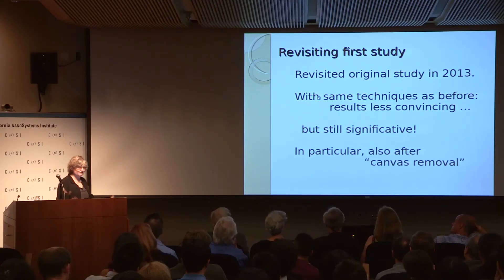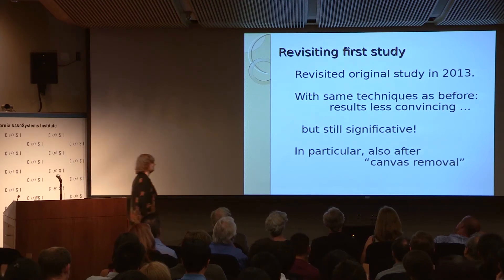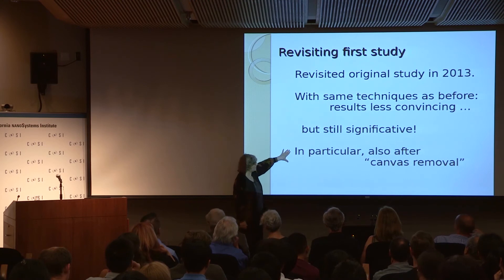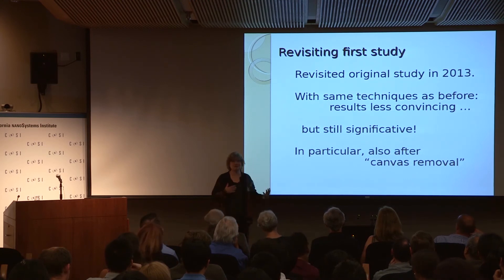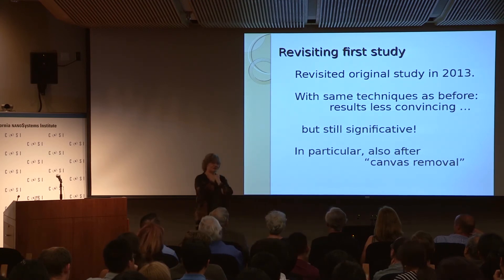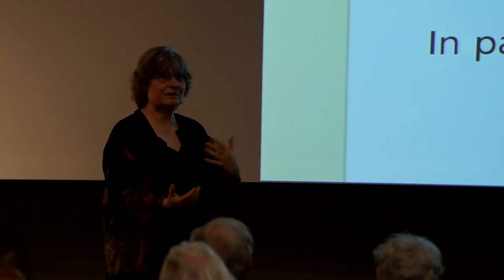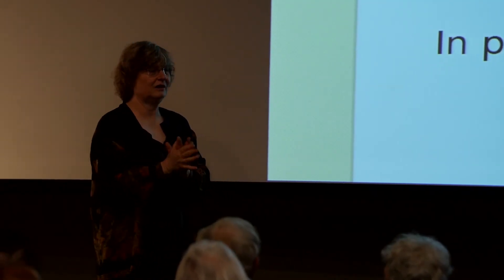However, in the meantime, for a completely different study, we had developed a way of removing canvas artifacts from a painting. The results still, with the newer methods and canvas removal, show us a difference between originals and copies.